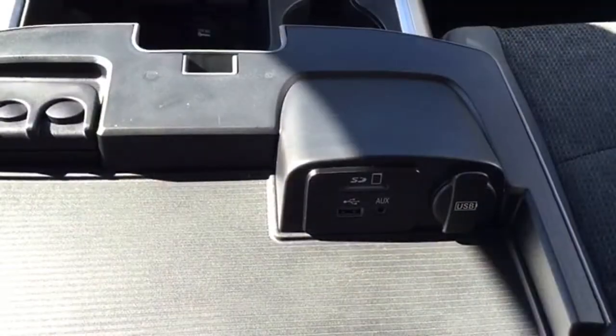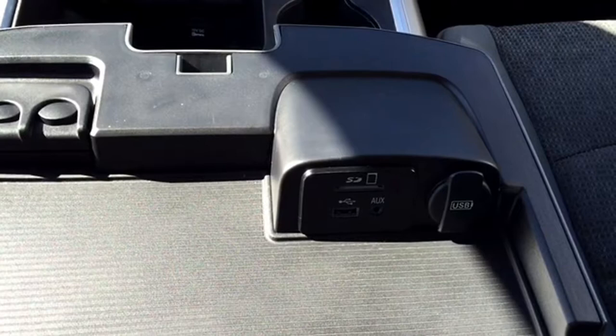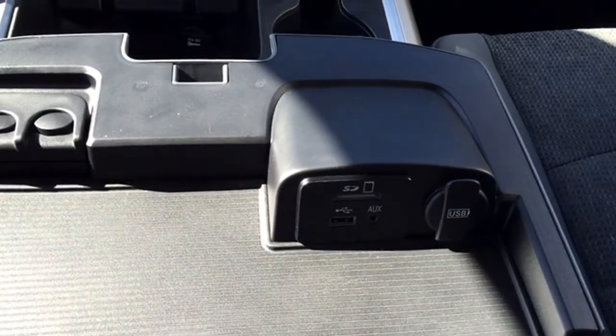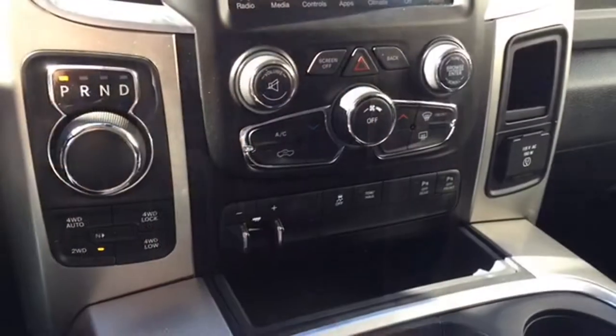If you're looking to plug in electronic devices, the hookups are located right under the center armrest — 12-volt battery hookups, SD card, USB, and auxiliary. There's also a ton of storage space for additional electronic devices, cords, or spare change.